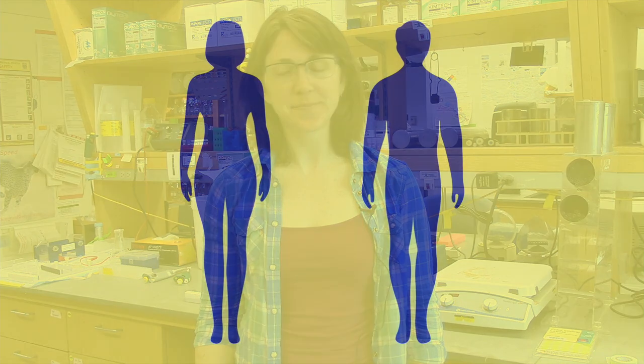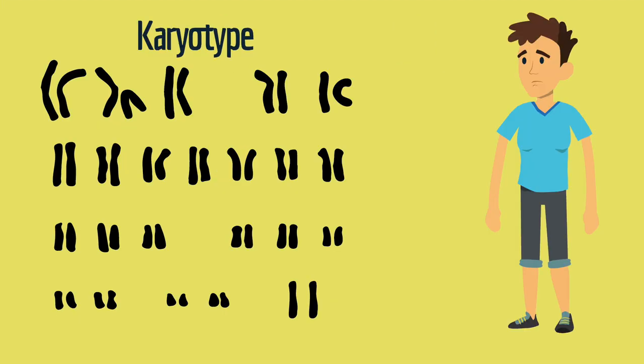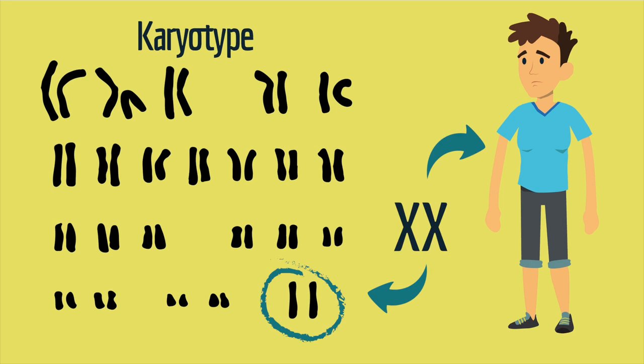When the doctors looked at his chromosomes, they found something unusual. You probably know that females have two X chromosomes, and males have an X and a Y chromosome. Here's a cartoon picture of the patient's chromosomes. This type of chromosome picture is called a karyotype. He had two X chromosomes like a female, and no Y chromosome. So, if he had two X chromosomes, why did he have male genitals?